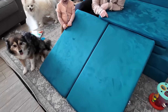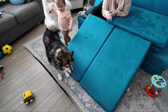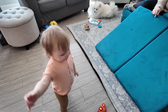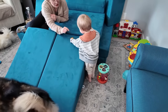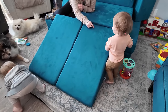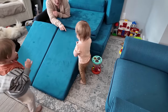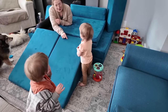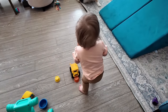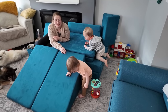Millie, can you put the car on the ramp? She says 'go' when she drops it. So much fun. The kids have just been living on this thing — it's awesome.